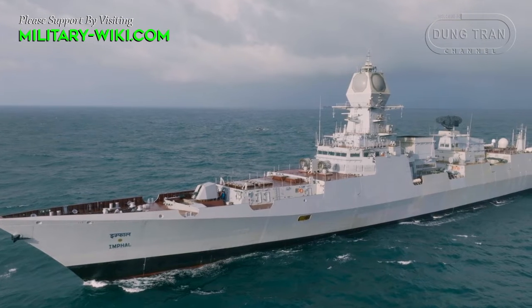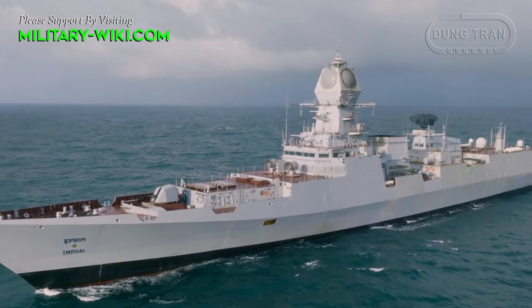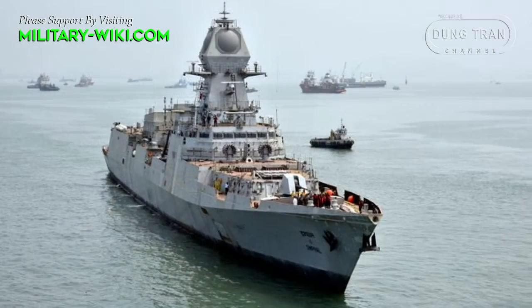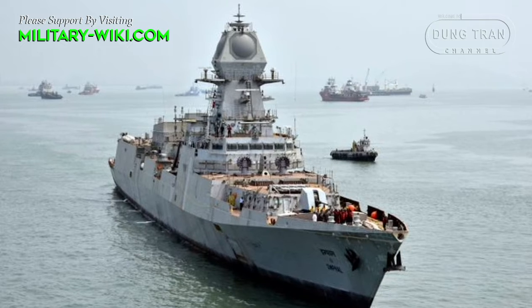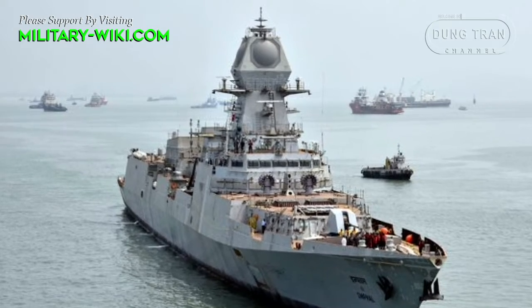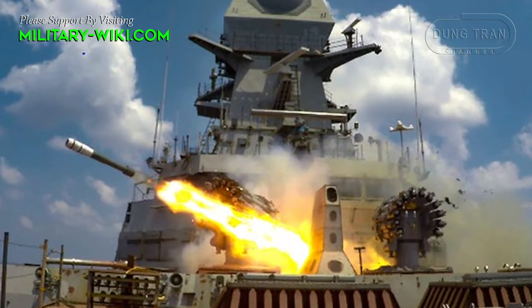Significantly more versatile than the previous classes of destroyers and frigates in naval inventory, INS Imphal's all-round capability against enemy submarines, surface warships, anti-ship missiles, and aircraft enables it to operate independently without supporting vessels, and also to function as the flagship of a naval task force.